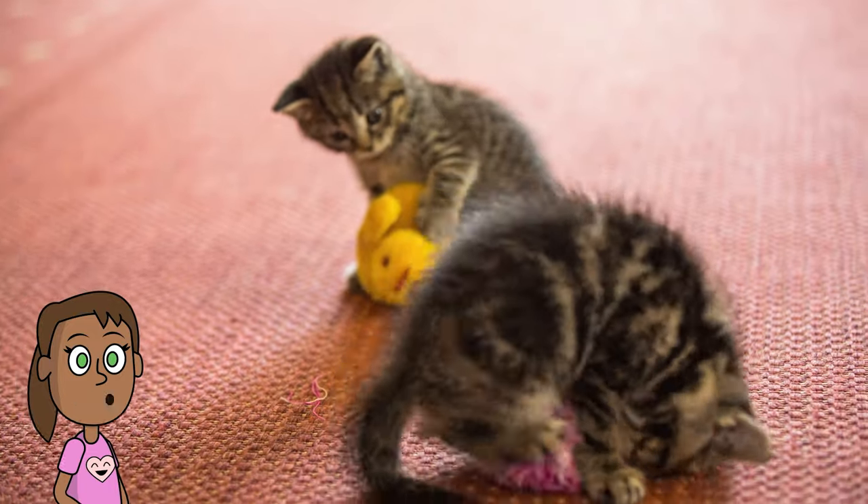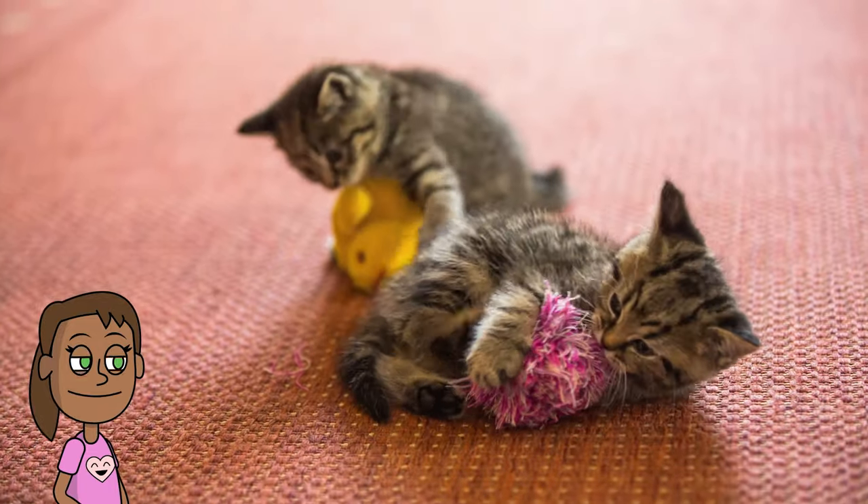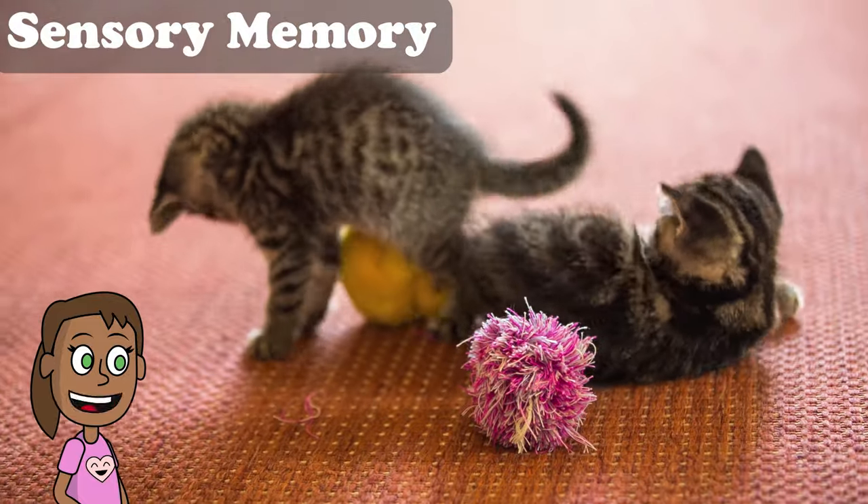That's because your brain has a special kind of memory that holds information from your senses, like what you see, hear, smell, taste, and touch. This kind of memory is called sensory memory.